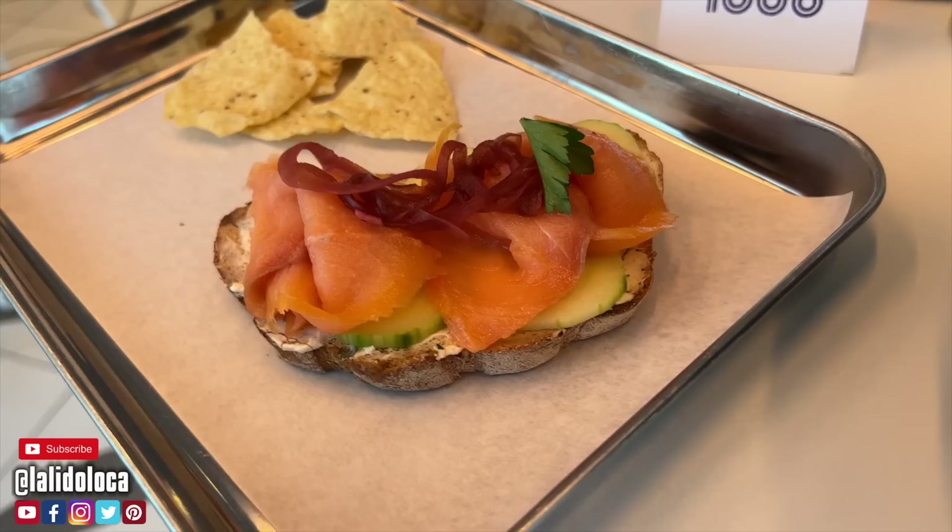So that's Virgin Voyages' buffet concept. Now I've got to move on and tell you about their main dining room and specialty dining concepts. But before I do that, I want to quickly thank the sponsor of today's show, Scentbird.